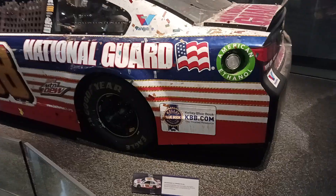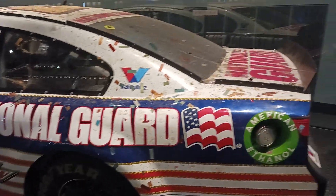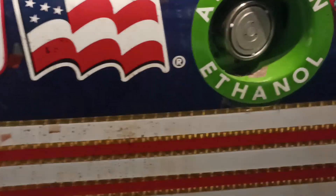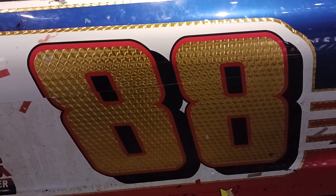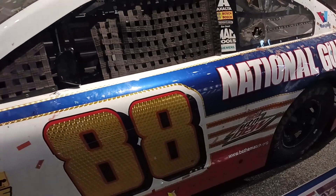Look at this thing. This is beautiful. The confetti and everything's still on it. Look at that freaking number detail — that is beautiful. This car is amazing, I love this. Windshield's dirty and everything. Wow. Beautiful.